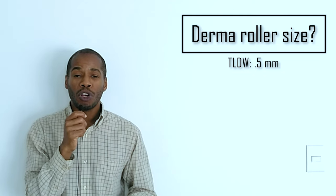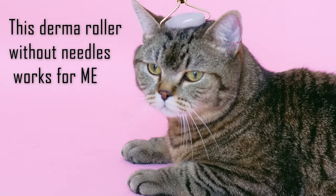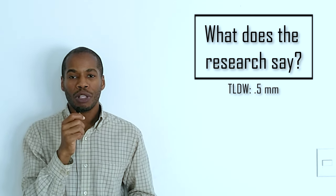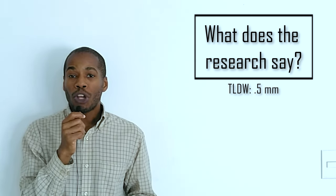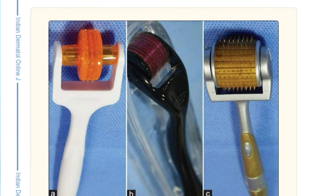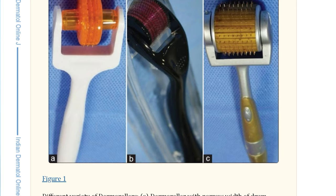I'm not telling you to avoid using a derma roller with shorter or longer needles — I'm simply telling you what has worked for me. In most studies showing the effectiveness of microneedling, derma rollers were usually around 1 to 1.5 millimeters in length. That being said, and despite what some of you say in the comments, my reasoning for sticking to 0.5 millimeters is based on a little bit of science.